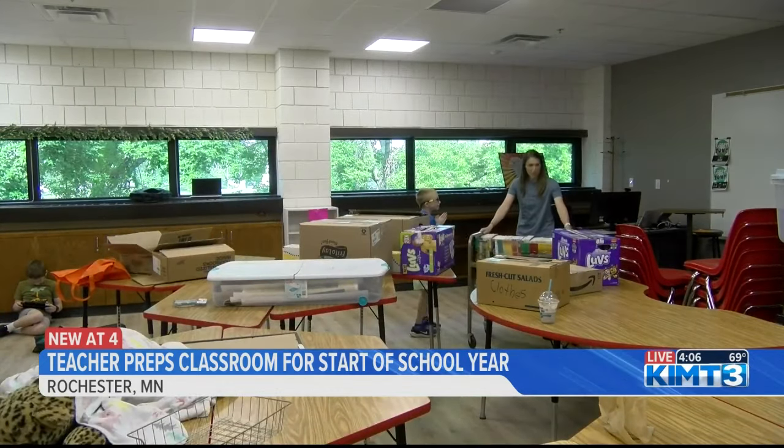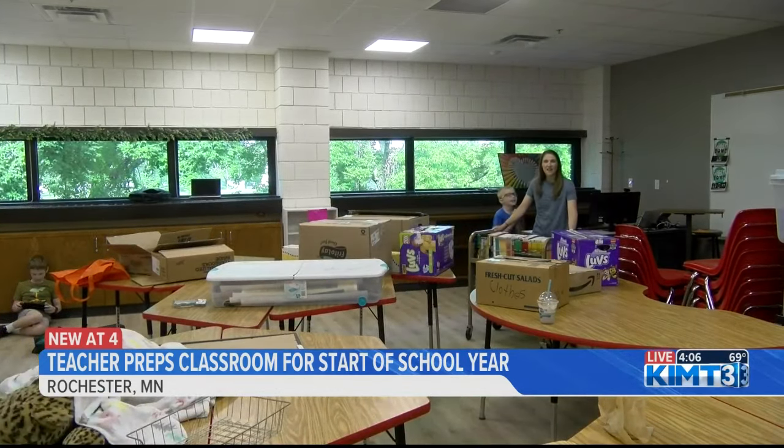In Rochester, Maureen Dudley, KIMT News 3. I love our teachers. They are just so amazing, and a lot of work goes into decorating those classrooms.